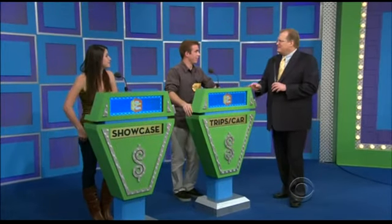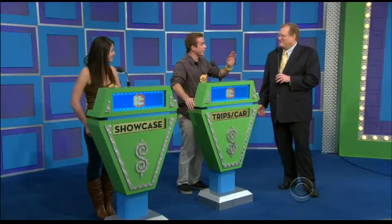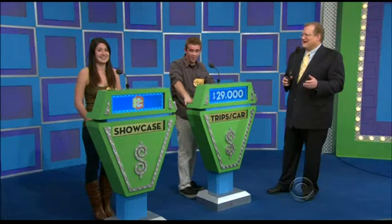Kevin, you get to decide whether to bid on it or pass it on to Elizabeth. What do you say? I think I'm gonna take it. He's gonna take it. What do you bid? I'm gonna say... 335,000. There's no such number as 3,500 and 4,000. I mean... 335,000. $29,000. Okay, that's it. $29,000. An actual number. $29,000.